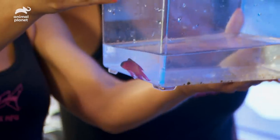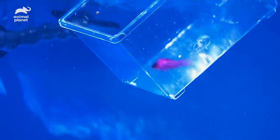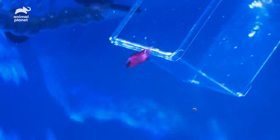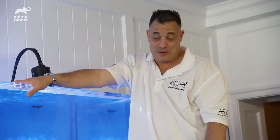Last but not least, the black cap basslet. This guy's really cool. See the markings? It looks like he's got a black cap that goes straight from his lips all the way down to his dorsal fin, and these guys are found in the Caribbean, so they're perfect. Let's wipe everything down, clean all this up, and let's show this bad boy off.